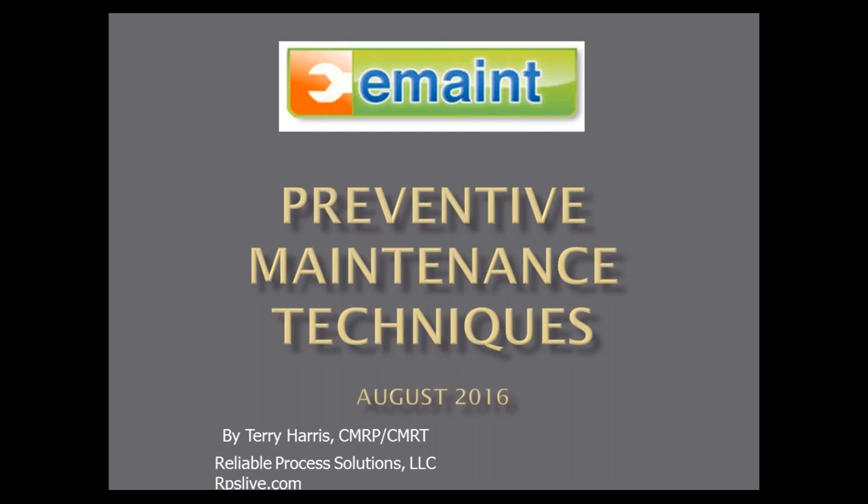Hello everyone, this is Rona from eMain Enterprises. Thanks for joining us for this month's best practices webinar. As a software provider, eMain hosts quite a few different educational webinars including product demos and product training. Our best practices webinars really focus on maintenance strategies — maintenance and reliability strategies that help you improve your operations and your bottom line, rather than being focused on specific software features.